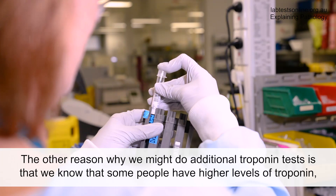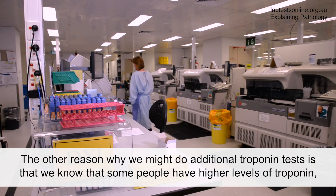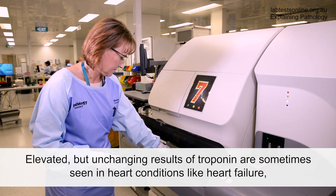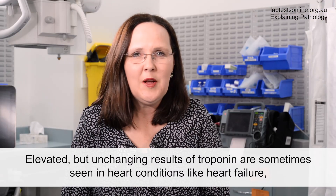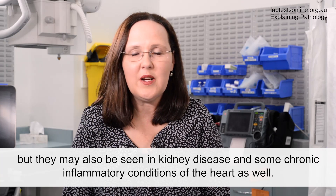The other reason why we might do additional troponin tests is that we know that some people have higher levels of troponin, but they don't actually change. Elevated but unchanging results of troponin are sometimes seen in heart conditions like heart failure, but they may also be seen in kidney disease and some chronic inflammatory conditions of the heart as well.